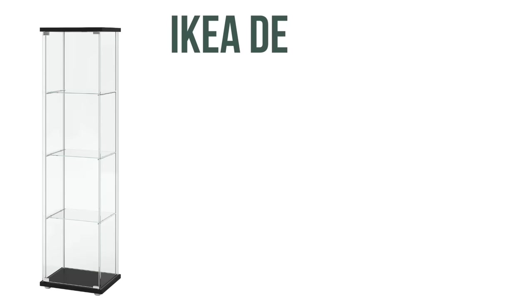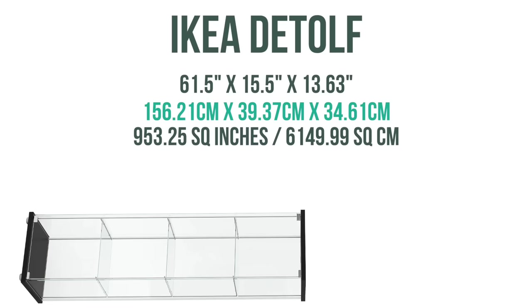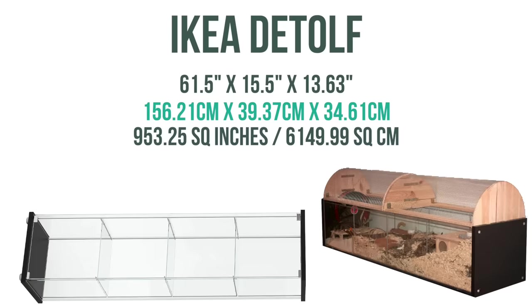Next we have the Ikea DTOF. This is a display case you lay on its back, remove the door and shelves, and this turns into a hamster cage with 953 square inches of floor space. Keep in mind the DTOF often doesn't work for Syrians because of the shorter width and height, but if you are still interested I'd recommend building a lifted lid.